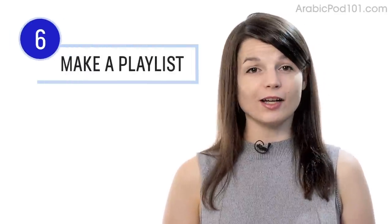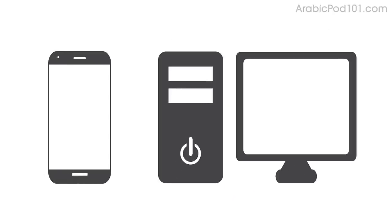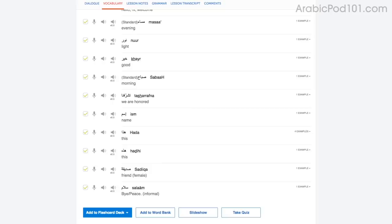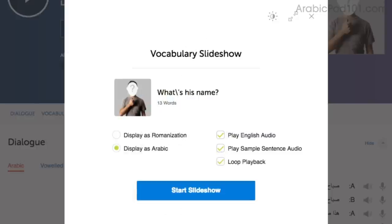Number six: download the dialogue tracks and make a playlist. This is a great immersion tactic — download the tracks to your computer or mobile device, then play them on a loop to immerse yourself in the language. Each track is only about 10 to 30 seconds. Number seven: play the vocabulary slideshow. You get the slideshow study tool with all of our audio lessons and vocabulary lists. Click on start slideshow, sit back and listen, and you can also play it on loop.